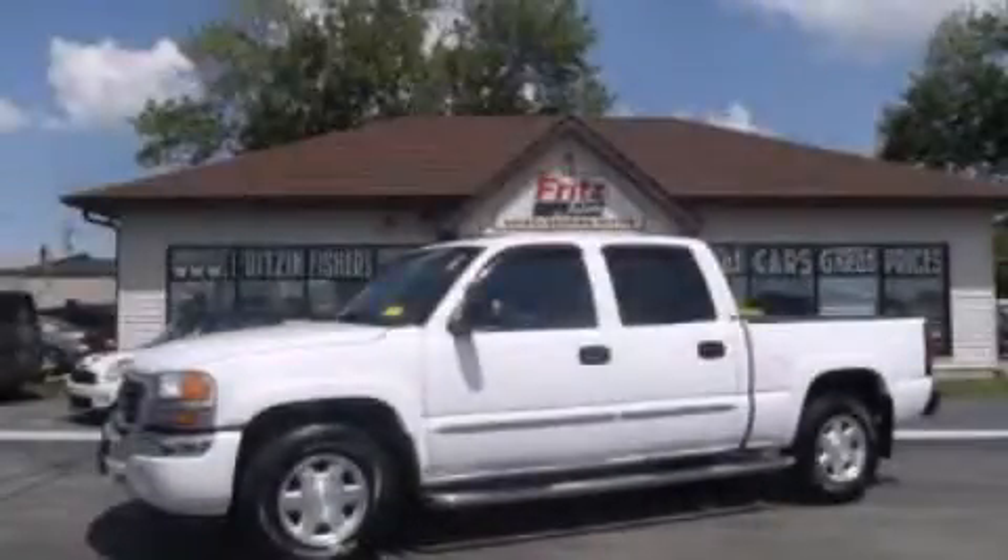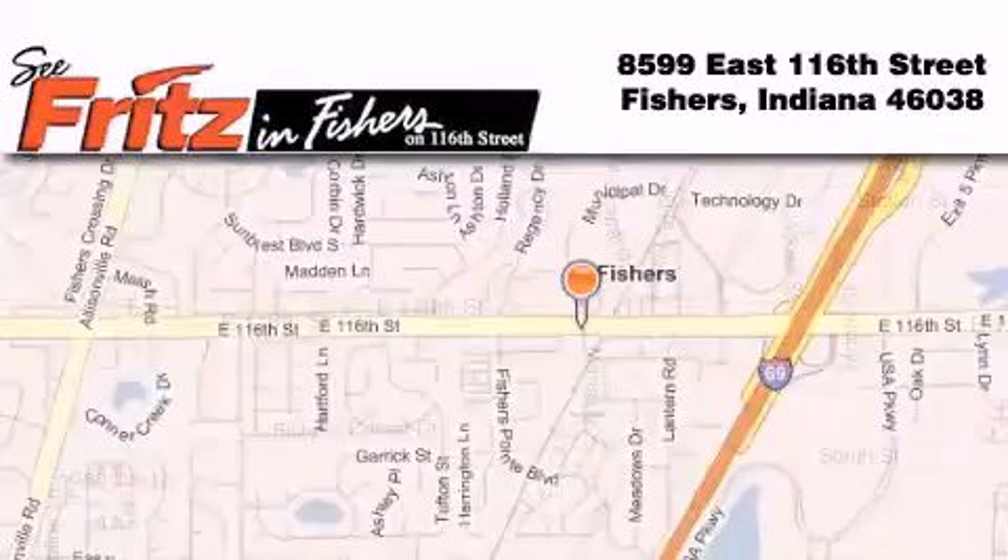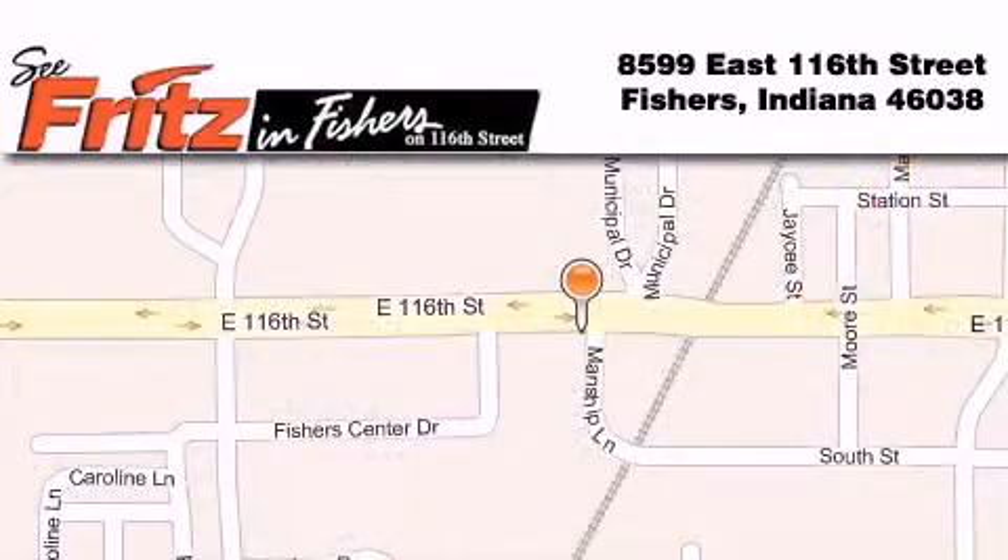We invite you to contact us today to learn more about this vehicle. Fritz & Fishers is located at 8599 East 116th Street in Fishers. Our goal is to exceed all of your expectations to ensure that you'll return for future visits.